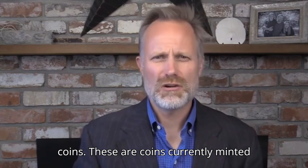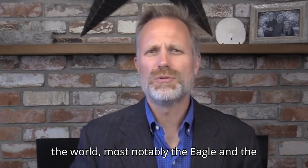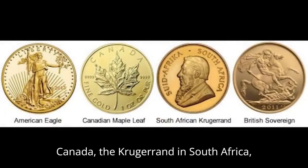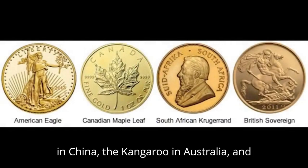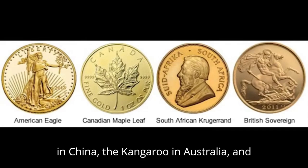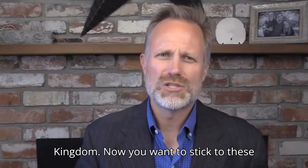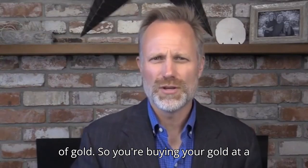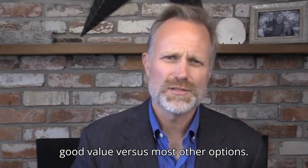These are coins currently minted each year by select governments around the world — most notably the Eagle and the Buffalo in the U.S., the Maple Leaf in Canada, the Krugerrand in South Africa, the Philharmonic in Austria, the Panda in China, the Kangaroo in Australia, and the Sovereign from the United Kingdom. You want to stick to these well-recognized sovereign coins because they have a low premium to the spot price of gold, so you're buying your gold at good value versus most other options.